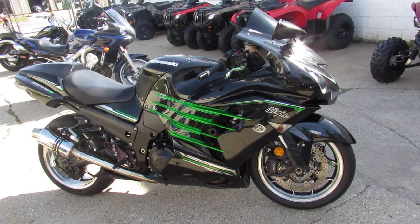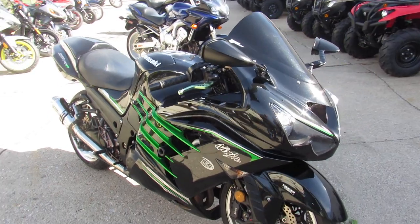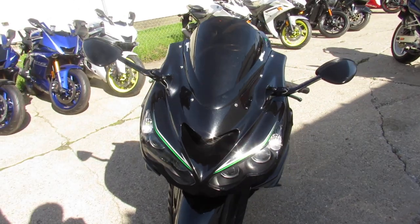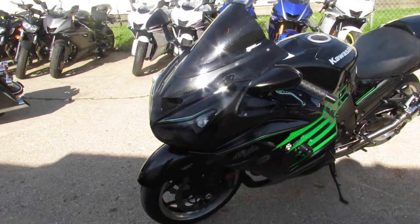Anybody looking for a big boy sport bike, we got it here at Approval Powersports. We got over 500 used bikes, guaranteed financing. We can assist with out-of-state financing and nationwide shipping. This one, guys, is the real deal.